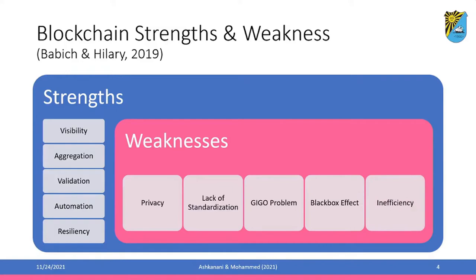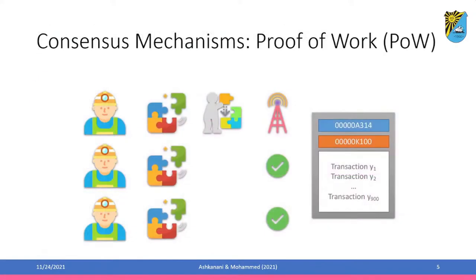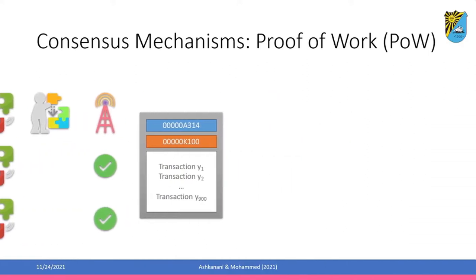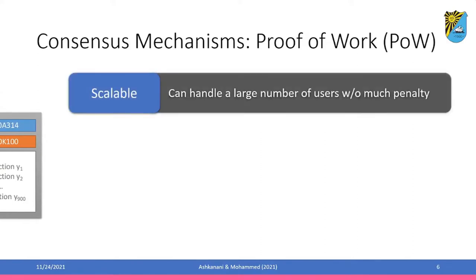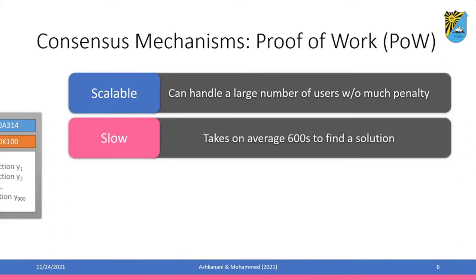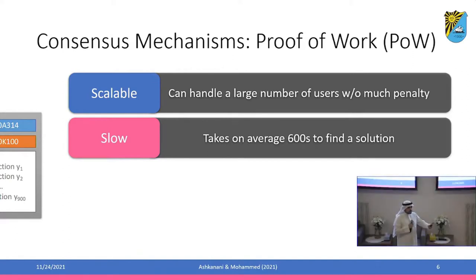Finally, there are inefficiency concerns, mainly related to power consumption. As the previous presentation discussed, the proof-of-work consensus mechanism — while scalable and able to handle large numbers of users — is very slow. It takes an average of 10 minutes to commit a transaction in a Bitcoin network, which you cannot compare to a point-of-sale transaction committed within a few seconds. There is also high energy consumption — Bitcoin's energy use can be compared to that of entire countries, which is problematic from a cost perspective.